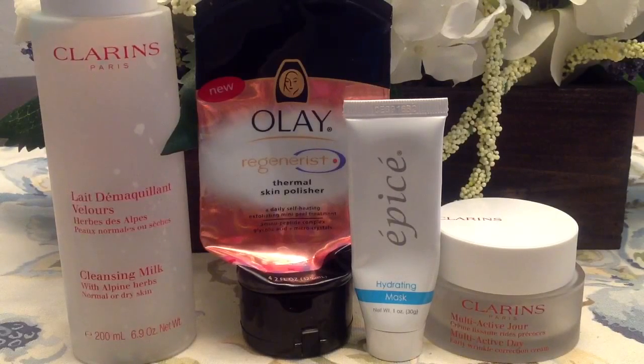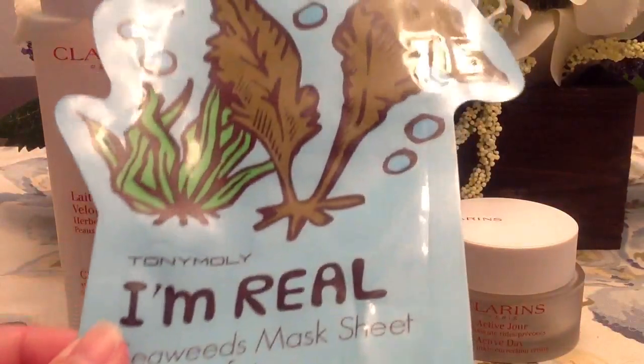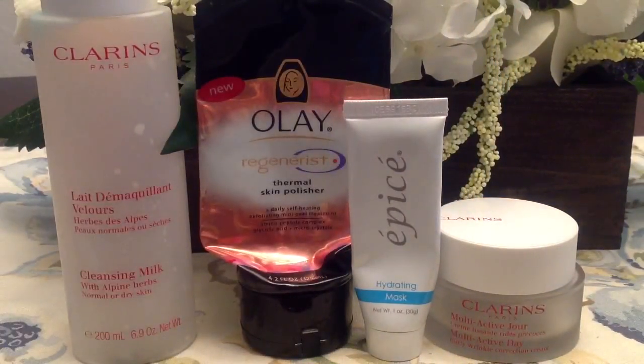I finished up a face mask from the brand Apeach — I'm not sure how to pronounce it — which came in one of my Ipsy bags over the springtime. It's a hydrating mask and I didn't really like it. I would never purchase or recommend it. If you need hydration, I'd choose a sheet mask over that one.